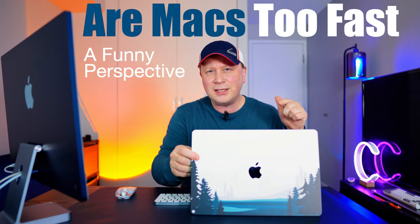Did Apple make their computers, especially the M-chip computers, just too fast? I got a funny perspective. Let's talk about it. Welcome back to the channel. We have a fun one today, and this is kind of a funny video, so just make sure you understand that.